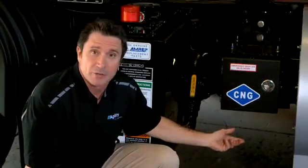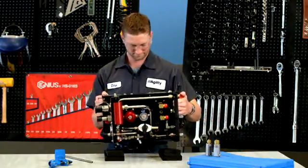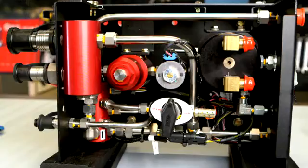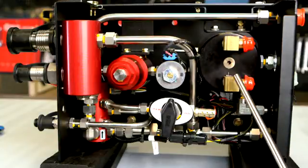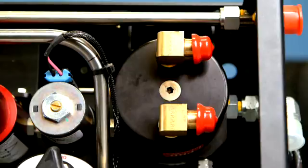Now we're going to take you inside the fuel management module. As you can see, we've moved off the vehicle to a bench top for a better view inside. Here are the regulator coolant port in and the coolant port out. These ports bring hot coolant from the engine to the regulator bowl and then back to the engine. The coolant cycles inside the bowl, keeping the regulator warm. Without the warm coolant, the regulator could freeze up as the gas expands passing through the regulator.